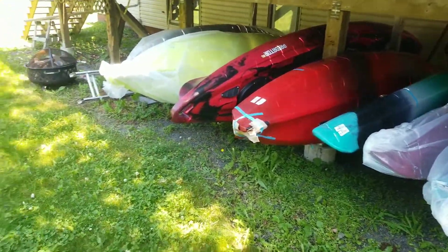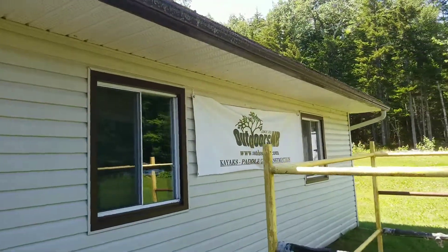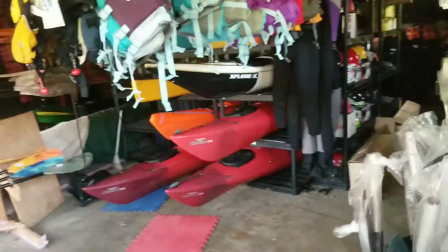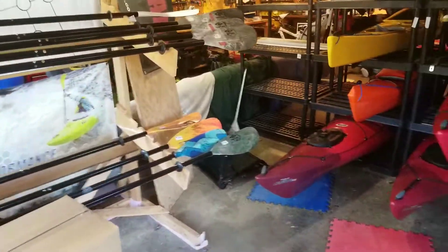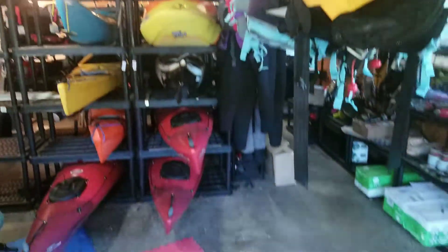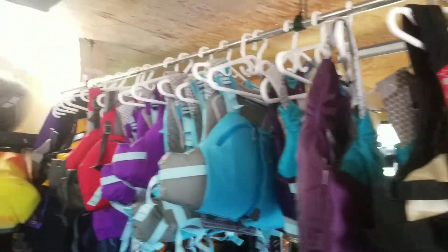Ladies and gentlemen, we are not quite live because apparently our page is not set up for live streaming, but I wanted to let you know that we are currently just starting up a 20% off sale for all remaining in-stock gear, which includes leftovers like most of this stuff here.